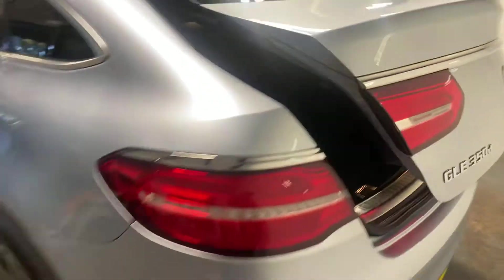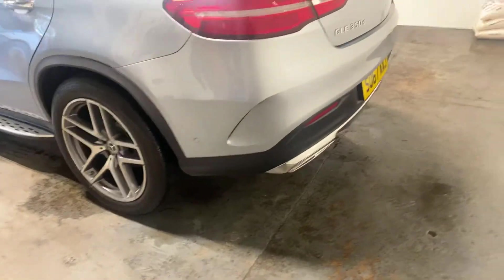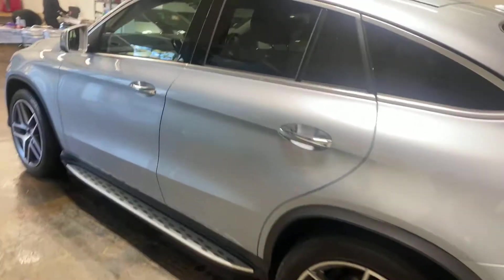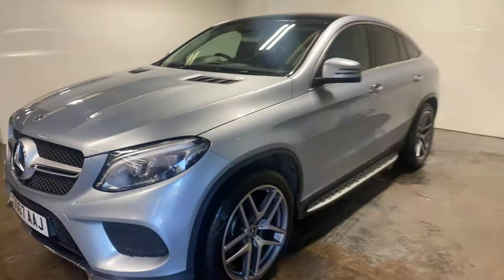It's got the reverse parking sat camera and 360 camera. It has the running boards on it, as you can see. Double exhaust, titanium. This is the nicest car we have ever sold from here. It is absolutely gorgeous. It's got the LED lights as well.